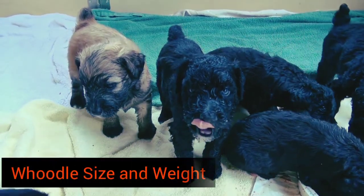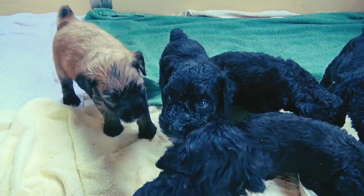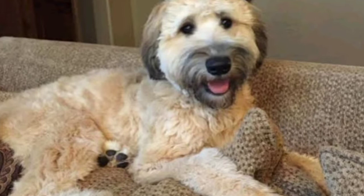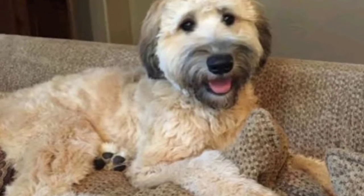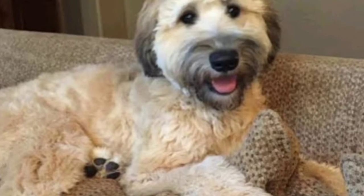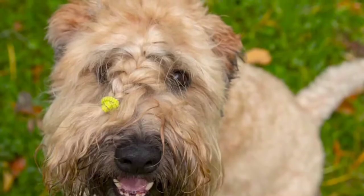Hoodle size and weight. Usually, standard Hoodles can grow as tall as 20 inches from head to foot. Furthermore, these dogs can weigh as much as 60 pounds fully grown. At 8 weeks of age, standard Hoodles weigh around 10 pounds and they are considered fully grown at 18 months.